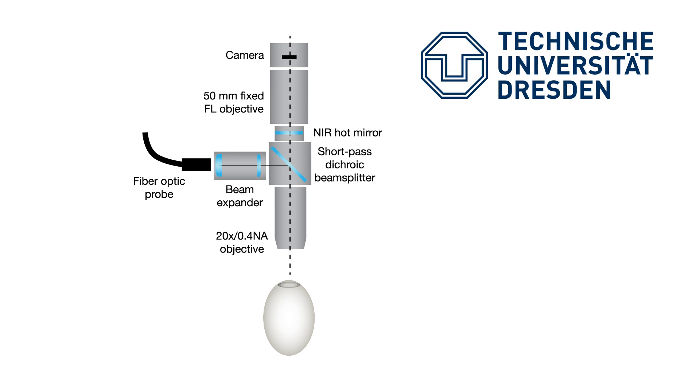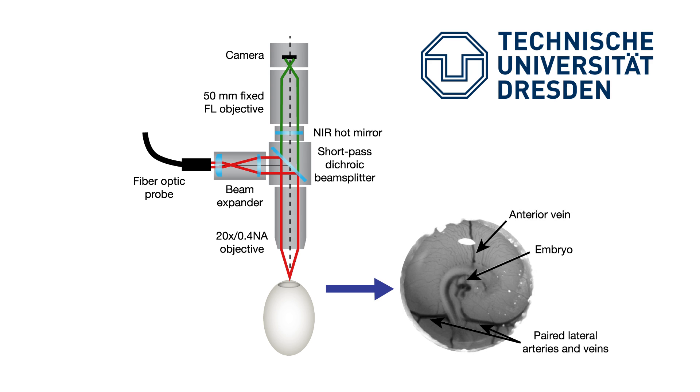To find an alternative to this unfortunate practice, a team of researchers working in Germany investigated whether in-egg optical spectroscopic techniques could be used to determine the sex of developing chickens. Creating a small window in the egg's shell, the researchers used a near-infrared laser to illuminate blood vessels outside the embryo and analyzed fluorescent signals obtained directly from the blood cells.